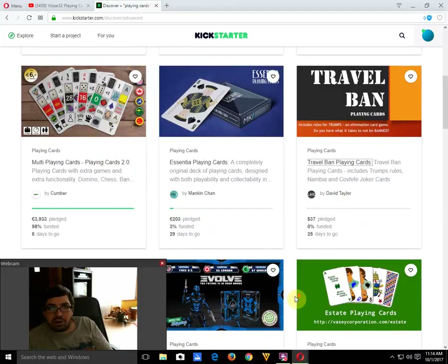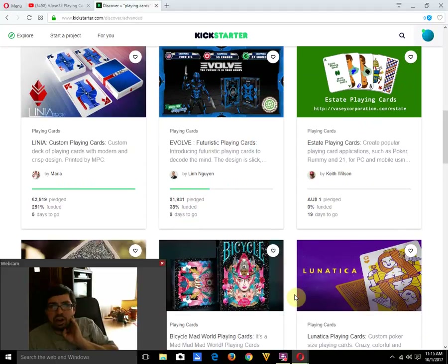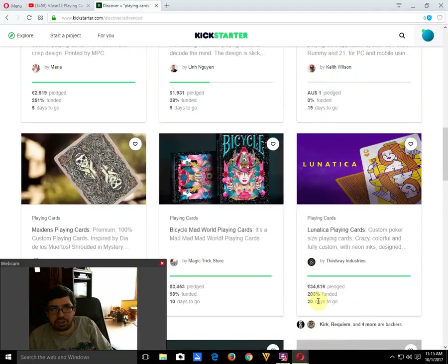Linea playing cards by Maria is funded with five days to go — okay deck, not really my cup of tea. Evolve Futuristic playing cards by Lynn is 38% funded with nine days to go and may or may not make it. The art is kind of futuristic, but putting all sorts of information on the faces about ranking, value, and card position — spelling out what the card is — is completely unnecessary.